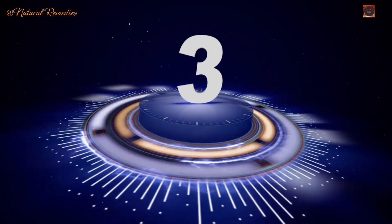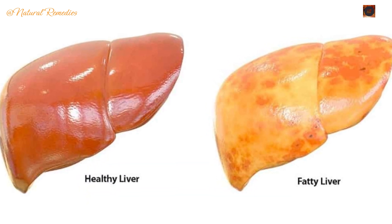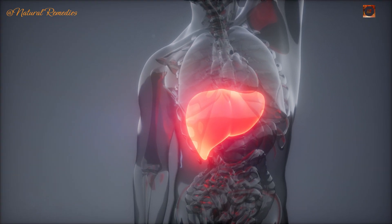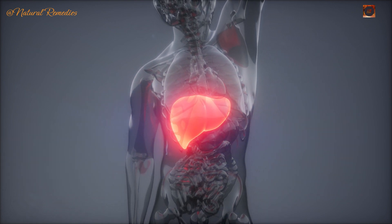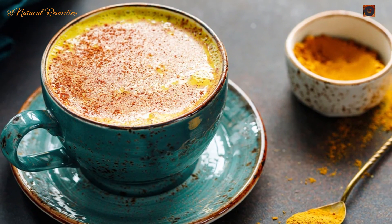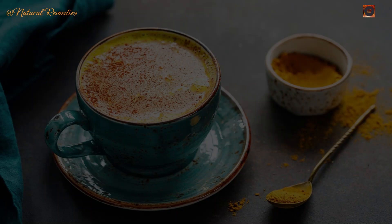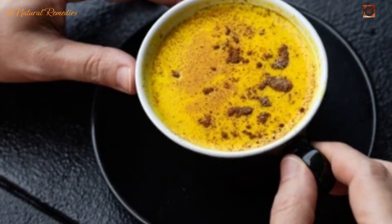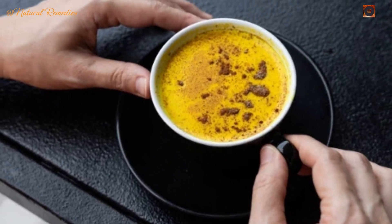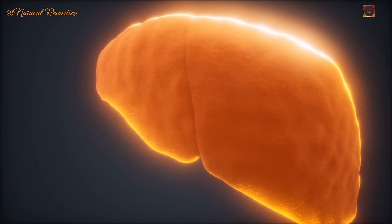How to reverse liver damage. Let's focus on actionable steps to support and even reverse liver damage. Remedy 1: Sip on organic coffee with turmeric. Studies have shown that drinking coffee — especially organic varieties — is linked to a reduced risk of liver fibrosis and cirrhosis. Adding a teaspoon of turmeric to your morning coffee enhances its liver-protective properties, as turmeric contains curcumin, a compound with powerful anti-inflammatory and antioxidant effects. Together, coffee and turmeric help reduce scar tissue in the liver and support its regeneration.